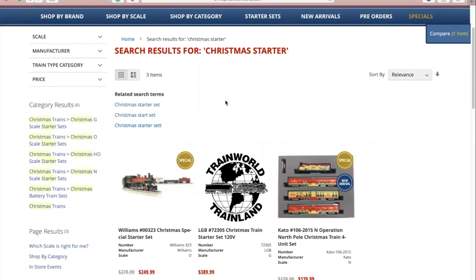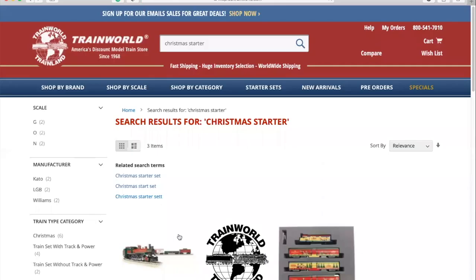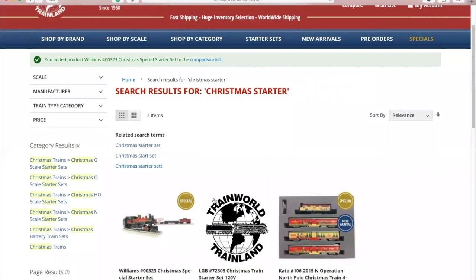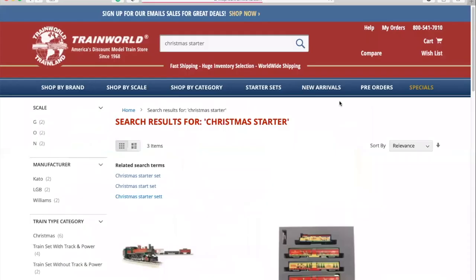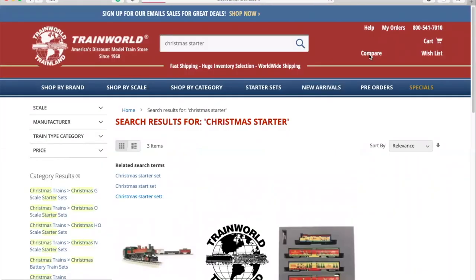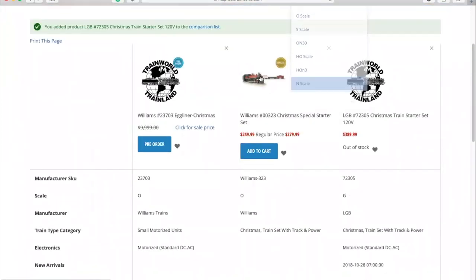If you'd like to compare different items, you can do this by simply hovering over each of the items and clicking on the small graph icon that appears next to the product. This will add that item to your compare list. You can access your compare list by clicking on the compare button in the top right of the website — right here. From here you can easily see the item's specs and compare the products.